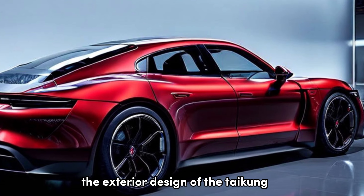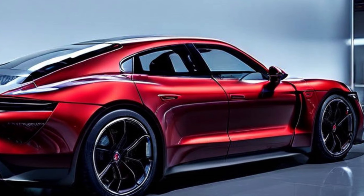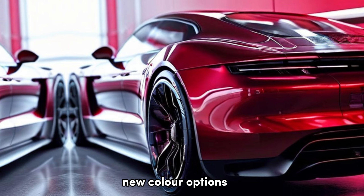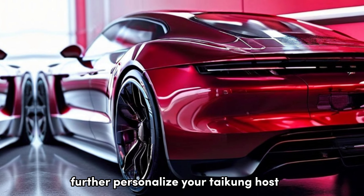The exterior design of the Taycan remains largely unchanged, retaining its sleek and sporty silhouette. However, Porsche has subtly refined the headlights, bumpers, and taillights for a more modern look. New color options and a unique Turbonite finish for badges and accents further personalize your Taycan.